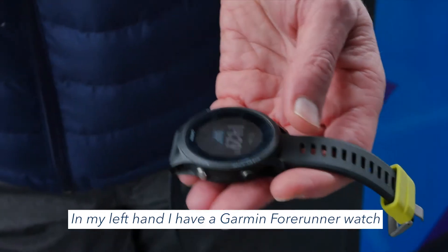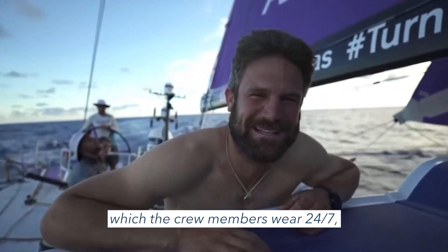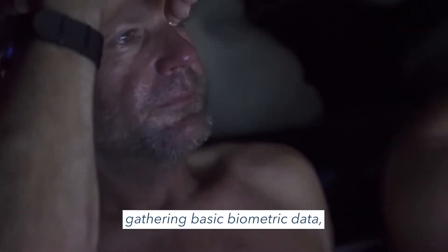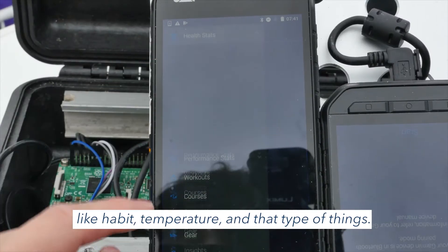In my left hand I have a Garmin Forerunner watch, which the crew members wear 24 by 7, gathering basic biometric data like heartbeat and temperature and that type of things.